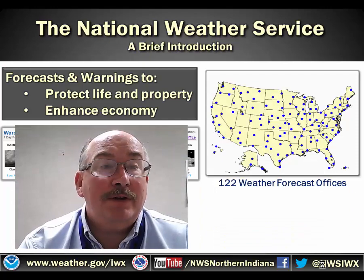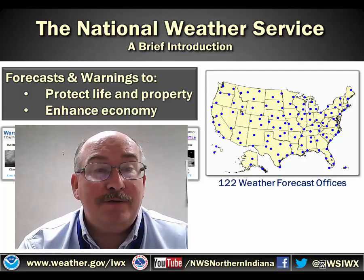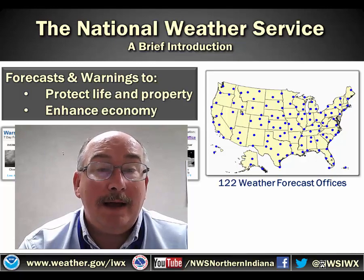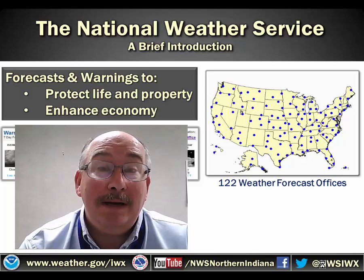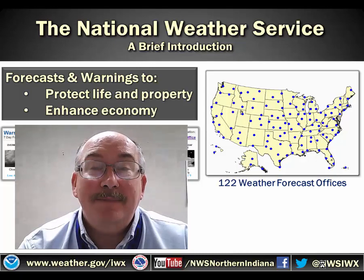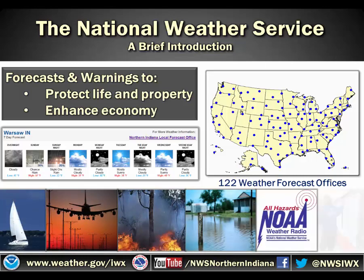Here's a brief introduction to the National Weather Service. There are 122 forecast offices across the United States, including Puerto Rico, Hawaii, and Alaska. We have a responsibility for a variety of weather forecasts, including marine, aviation, fire weather, and hydrology. We produce these forecasts to protect life and property and enhance the local economy.